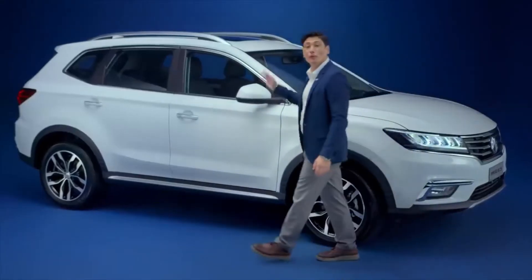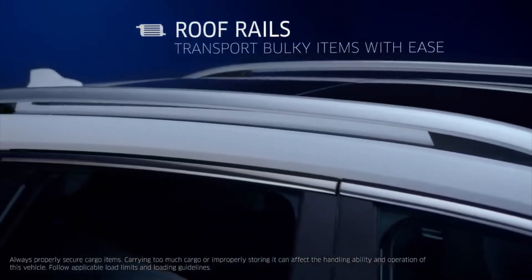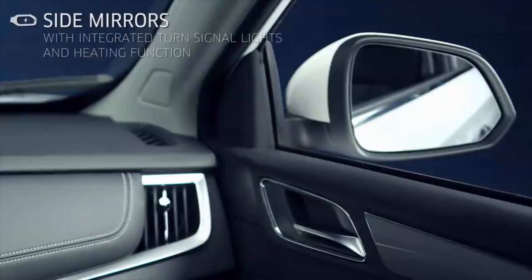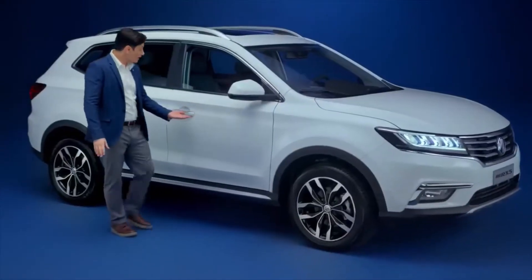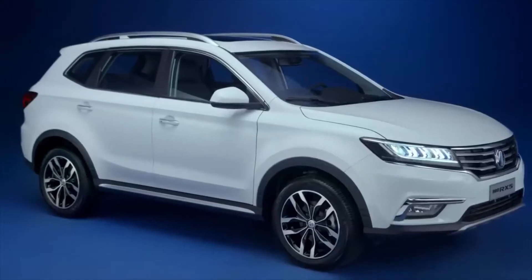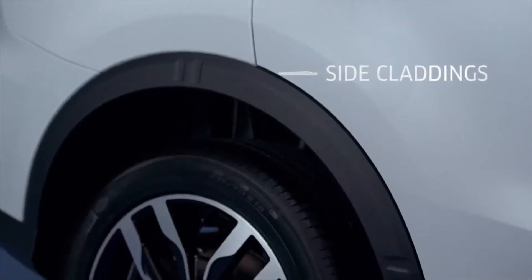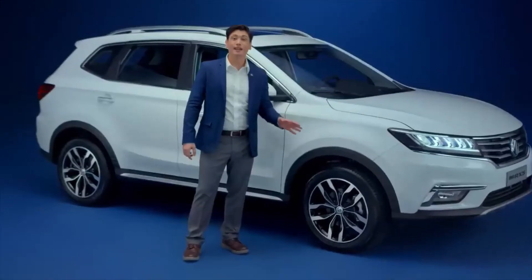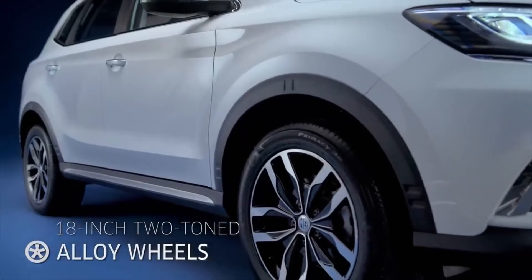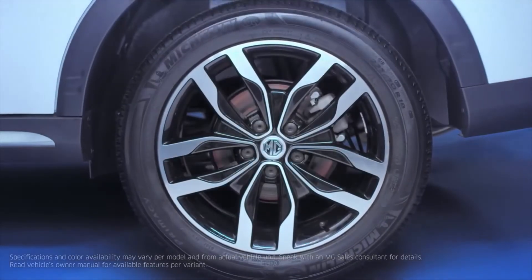This SUV is equipped with roof rails that allow you to attach a rack and transport bulky items without having to sacrifice trunk space. The side view mirrors are integrated with turn signal lights and a heating function to avoid moisture buildup. The side character lines are aesthetically designed to demonstrate the car's aerodynamic stance, while the side claddings feature strong impact resistance and protect the side panels from stone chips and scratches. These stylish 18-inch two-toned alloy wheels are mated to grippy disc brakes that are easy to maintain and provide stronger braking power.